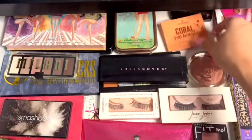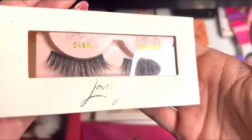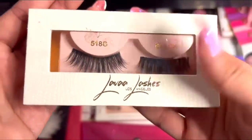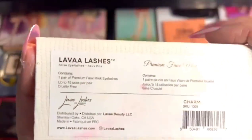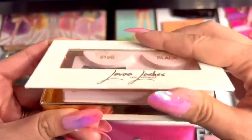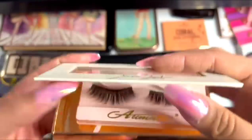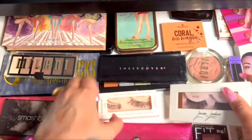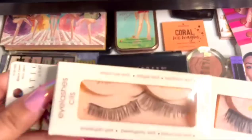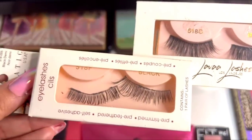Talking about falsies, these are the ones from Lava Lashes Los Angeles — I hope I'm pronouncing it right. By far the best and most natural looking eyelashes I've ever seen. I hope you can definitely see the difference between the locally made ones and these.